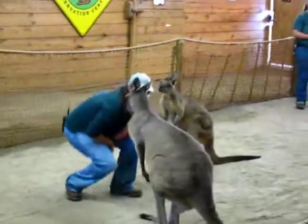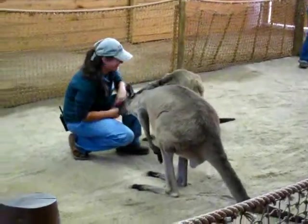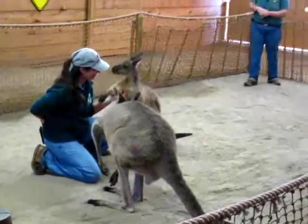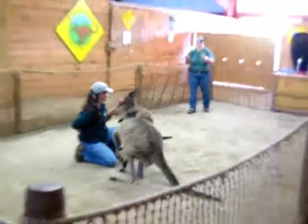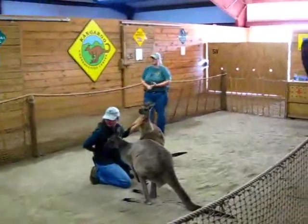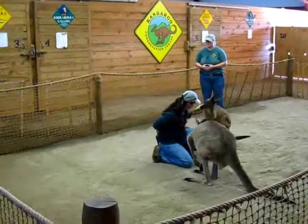These are Western grey kangaroos, and being males, they do like to play box a lot. These guys are very good friends — we find them play boxing almost all the time when we go out into the field. Play boxing is a natural sport between kangaroos. Males, females, all joeys do it. It's just a natural social kangaroo behavior, just like little kids wrestling around with each other.